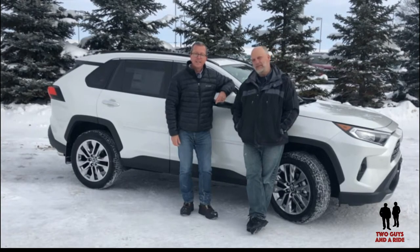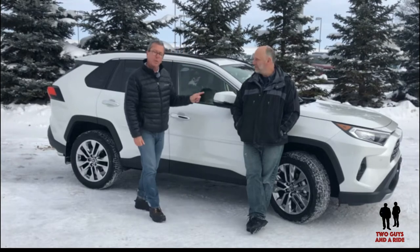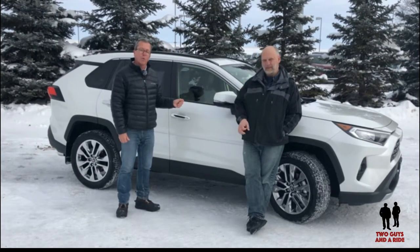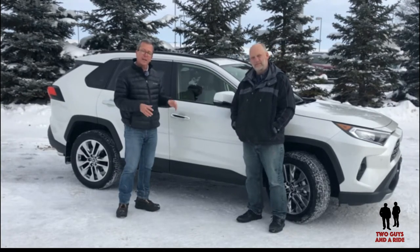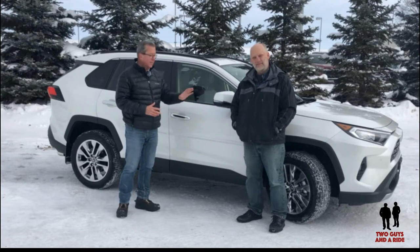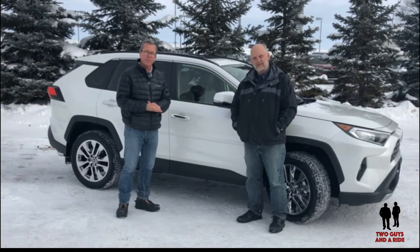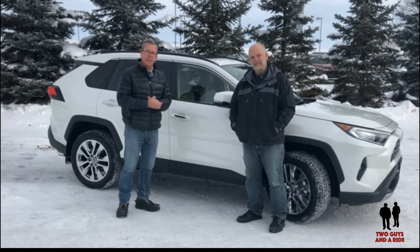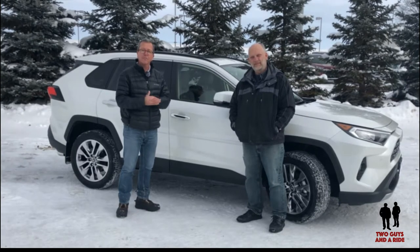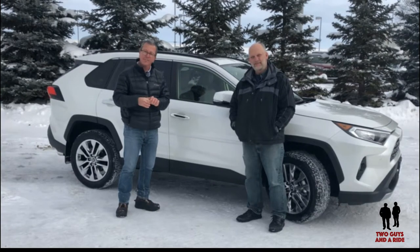Hi folks, I'm Rob and I'm Nathan and this is Two Guys in a Ride. Today we're going to take a look at this 2019 Toyota RAV4 Limited trim edition. We're going to talk about the styling, specs, horsepower, wheel and tire combination, and towing capacity. Nathan will tour the inside and show you all the technology, and then we'll take it out on the road and wrap up with our favorite thing about the vehicle.